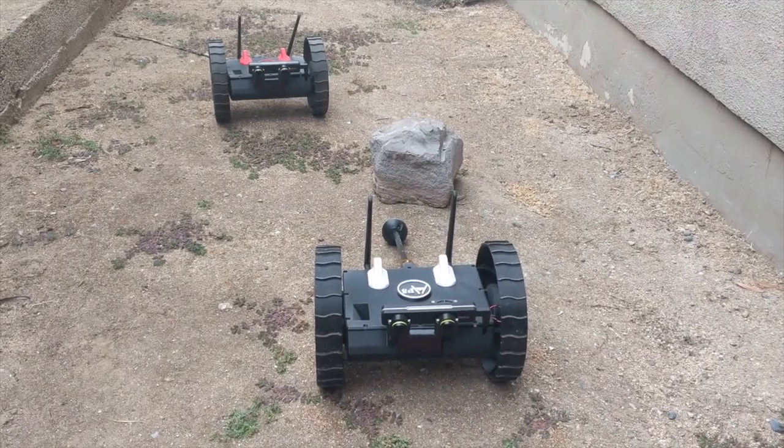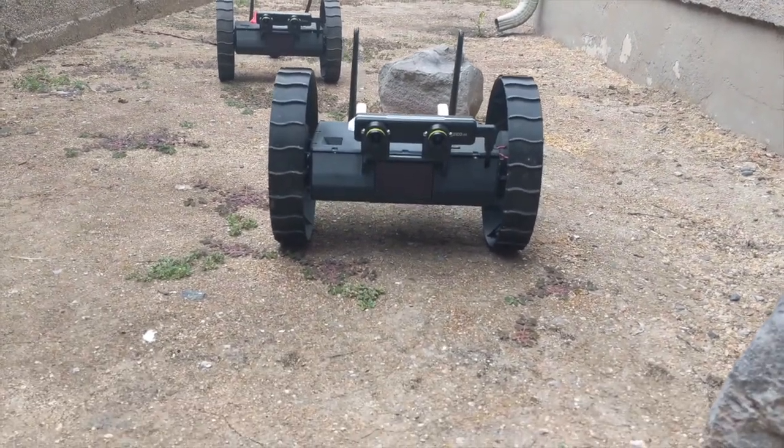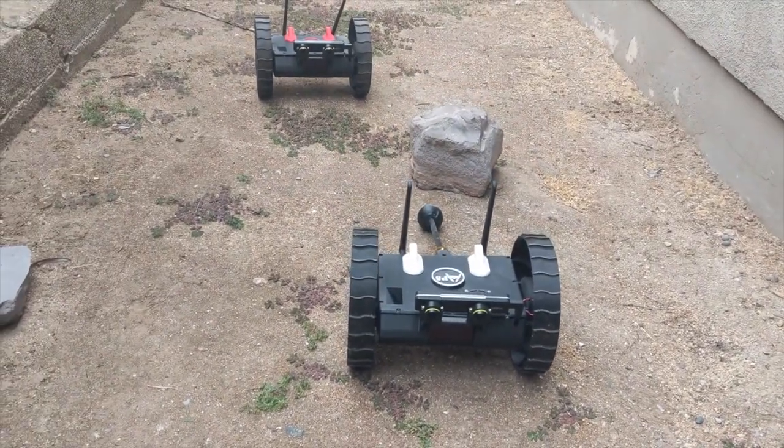At JPL, I work on the autonomy for multi-agent systems, like these small-scale rovers called Puffers right here, which work together as a team to explore the moon and other places. Normally we would be at JPL testing out in the Mars yard, but these days we're testing right here in my backyard.